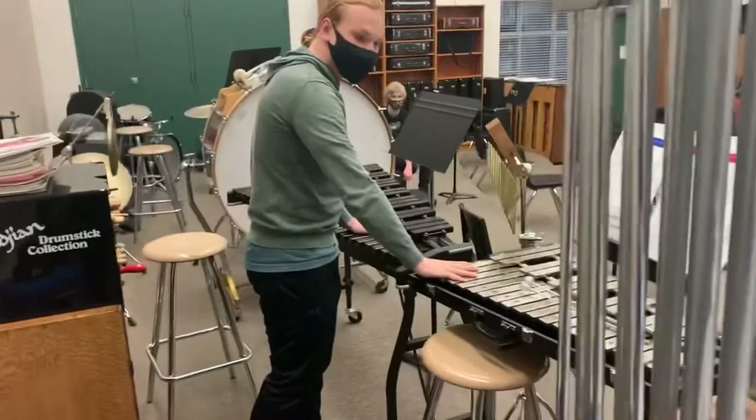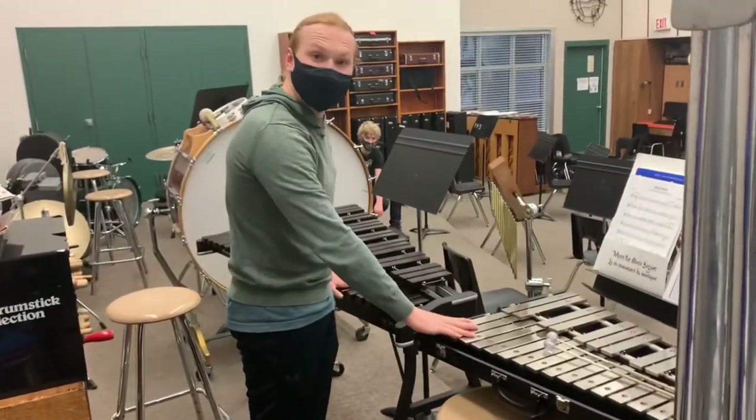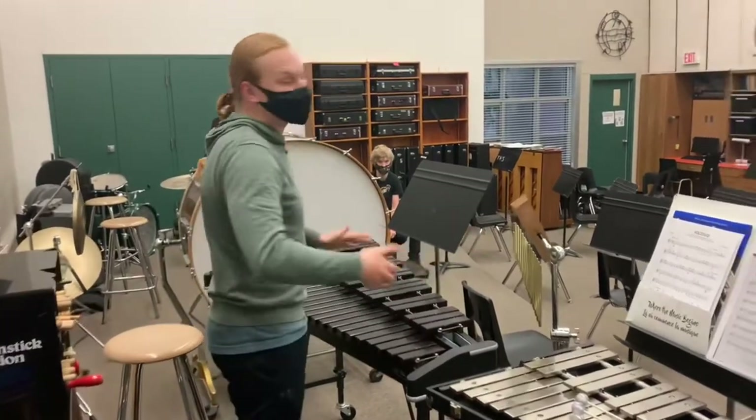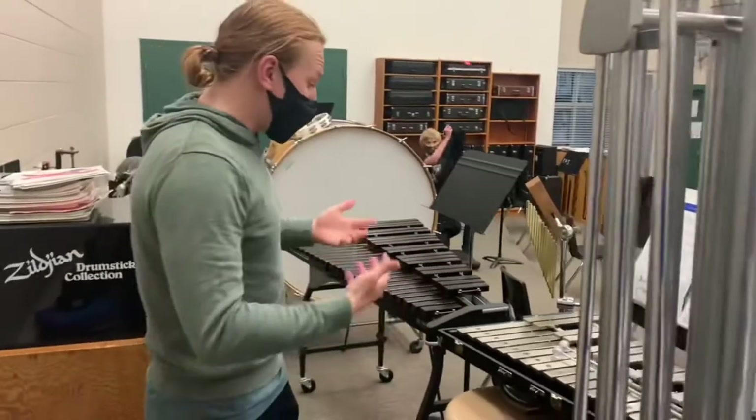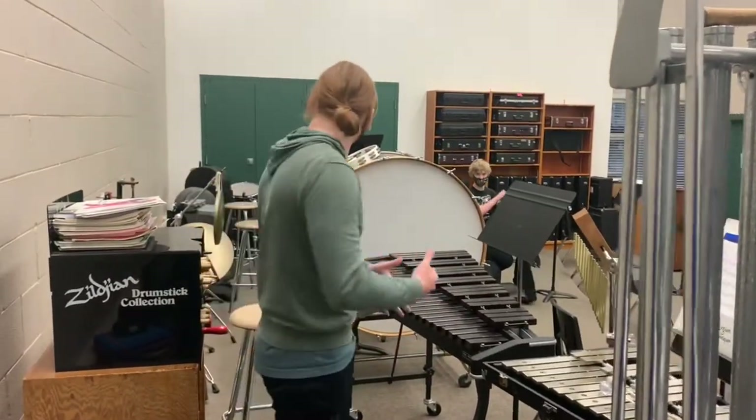Here we have our collection of different bells and mallet percussion. There's a wide range of these — we don't have all of them here but we have quite a few. They all have very unique sounds and they can add a lot to the piece.